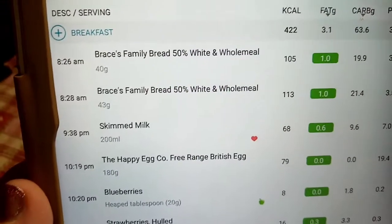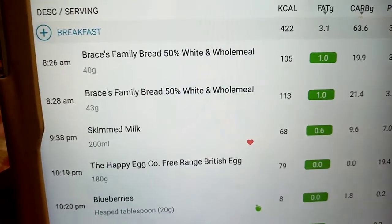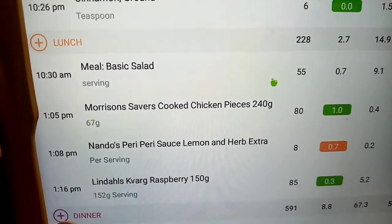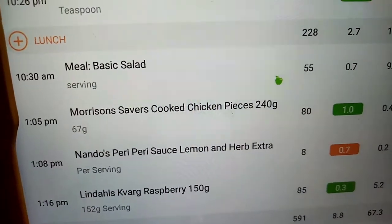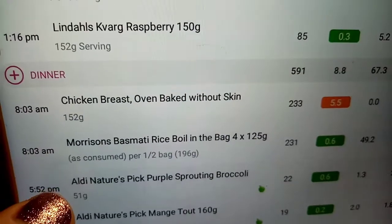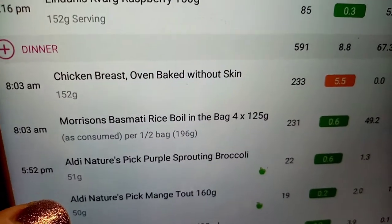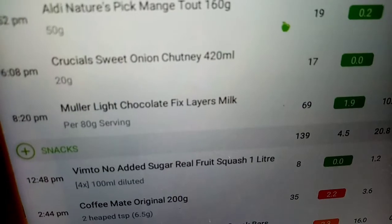My breakfast was higher today because I had the French toast using normal bread rather than the little bread, so that was 422 calories including everything and my milk. Lunch was 228 calories - I've started just logging the salad base as 55 calories so I don't have to keep entering lettuce, tomato, cucumber and all that. Tea was 591 calories but I didn't finish all of it - that's when the indigestion started. I also had one of those chocolate yogurt things for 69 calories that I forgot to film.